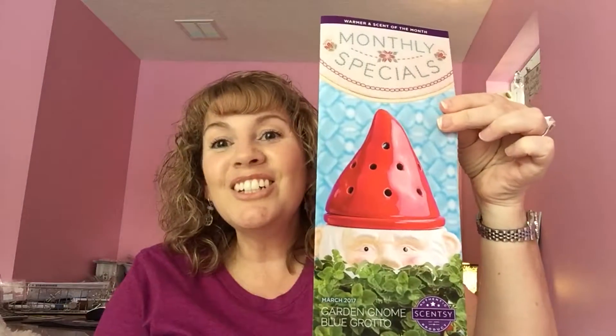That would be the scent of the month kit, and then the scent and warmer of the month kit comes with all of that and you also get the warmer — so that's a great investment for consultants to utilize. March is 10% off for this special and it is called the Garden Gnome. Look how cute — let's open it up and show you what he looks like.